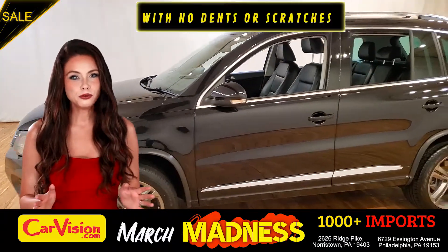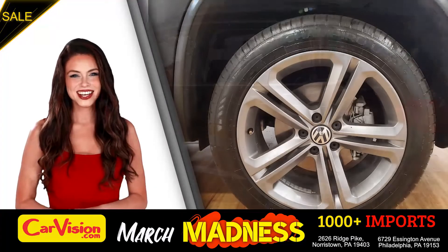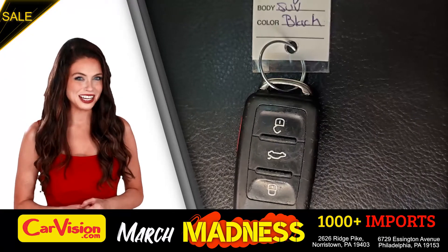It's this beautiful color with no dents or scratches and in great condition. It comes with a great set of wheels. This is your set of keys.